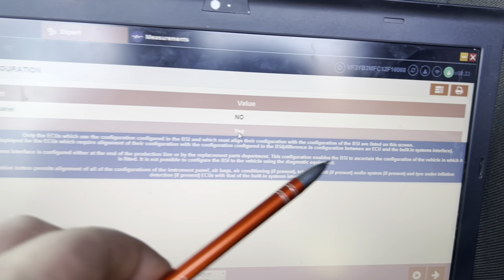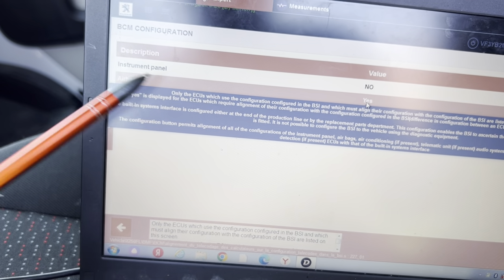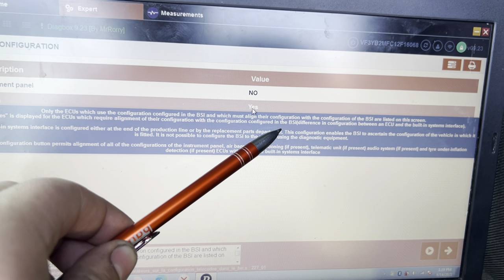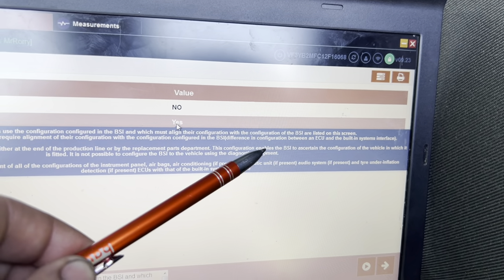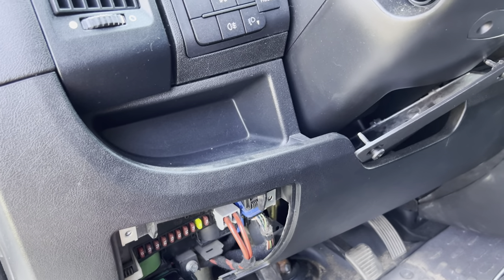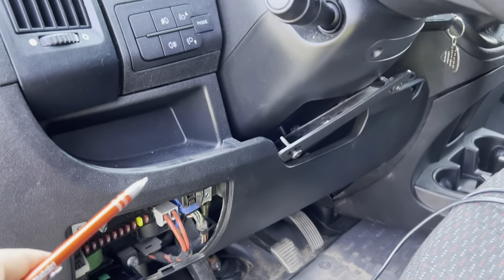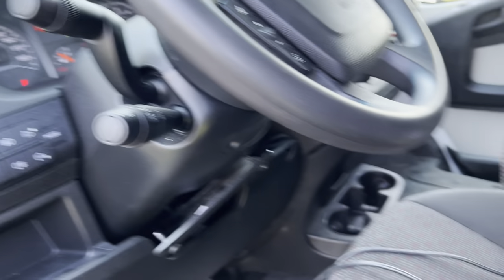As you can see, if it shows 'yes' — like for the airbox — it is displayed for ECUs which require alignment of their configuration with the configuration in the BCi. There is a difference in configuration between an ECU and the built-in system. So basically there is a problem with the configuration between the BCi module and the airbox module. But at the same time, the airbox warning light goes off when you start the car and does not come on anymore, because with the airbox system everything is okay. We go in and see the faults — there are no faults.